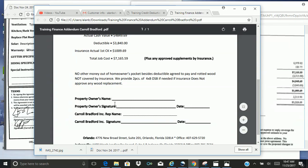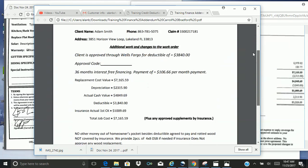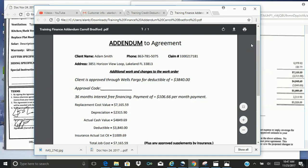The next spots are the property owner's name, their signature and date, your name, signature and date. And that is how you fill out an addendum with financing from Wells Fargo.